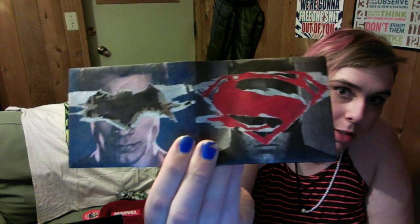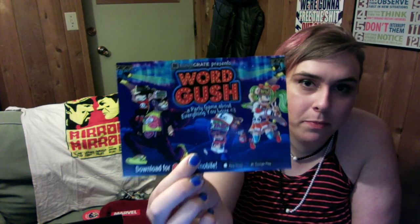And of course this one here is for Batman versus Superman, which I personally have not seen yet, but everyone says it's really good. It's a mobile trivia game, free to download and play on your smartphone with multiple categories to choose from including video games, comics, and more. It's presented by WordGush and is free on the mobile app store and Google Play.